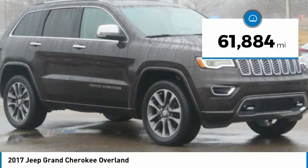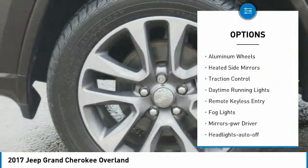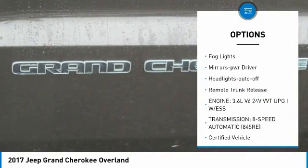This vehicle has less than 65,000 miles. Here are some of this vehicle's great options: towing package, aluminum wheels, heated side mirrors, traction control, daytime running lights.